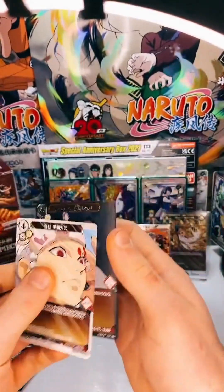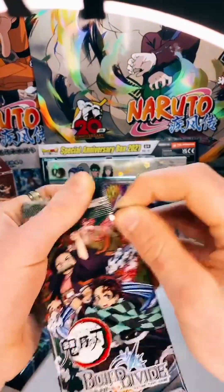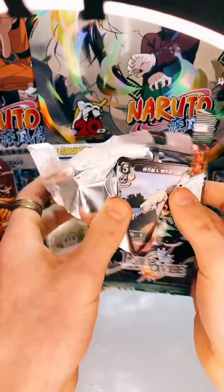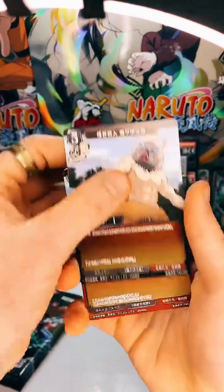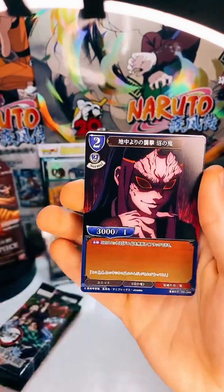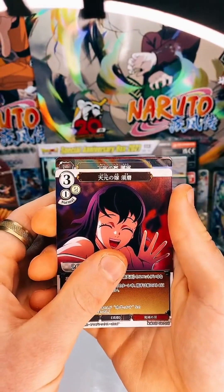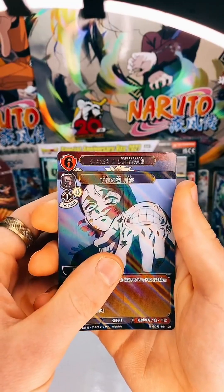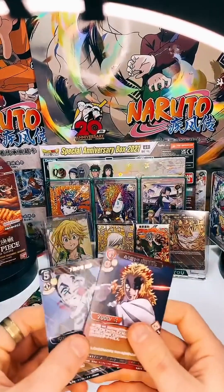Alright, last pack from my side — I've already done enough. If you want me to open some One Piece I can, but Eric can open them as well. I want Eric to walk away with at least something so he can sleep soundly. Inosuke — can't quite remember this demon — and the last card from my side is Rengoku. But yeah, that's it from my side, let's get into Eric's side.